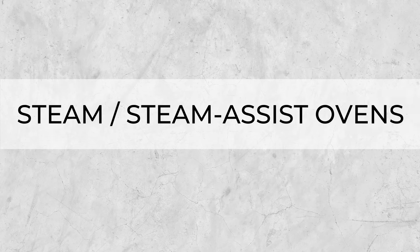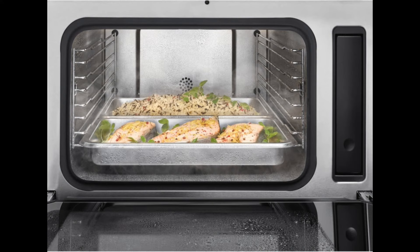Lastly, trending appliance number four is the steam oven or steam assist oven. Whether it's cooking shows like the Great British Bake Off, or a movement towards healthier cooking and lifestyles, cooking with steam — whether that's full steam or steam assist — is definitely something I've noticed more people are asking and talking about.